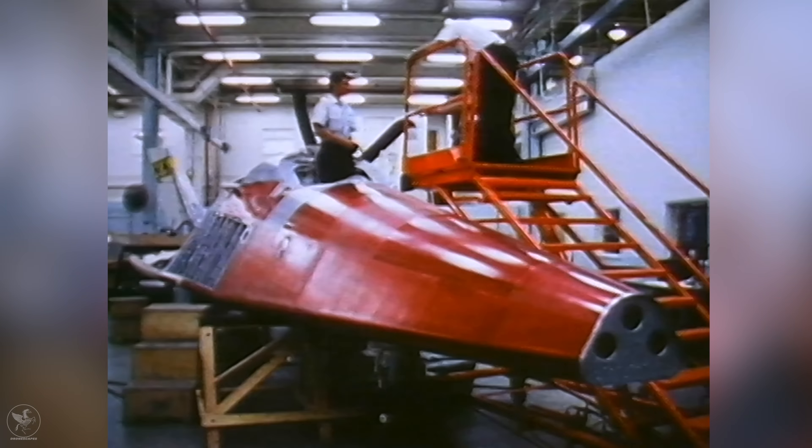Stunningly transformed, the new X-24B rolled out of Martin Marietta's Denver facility on October 11, 1972 — ten months after the A-model shell was delivered. Extensively modified, it had grown 15 feet longer. Its flat-iron shape, exhaustively tested in wind tunnels, promised excellent handling qualities. It certainly looked like the shape of the future.